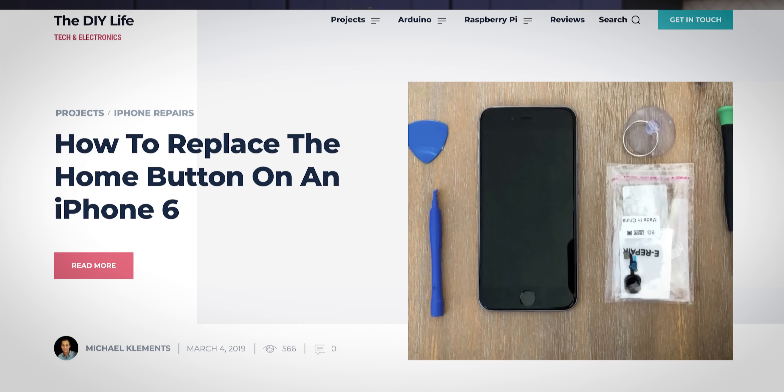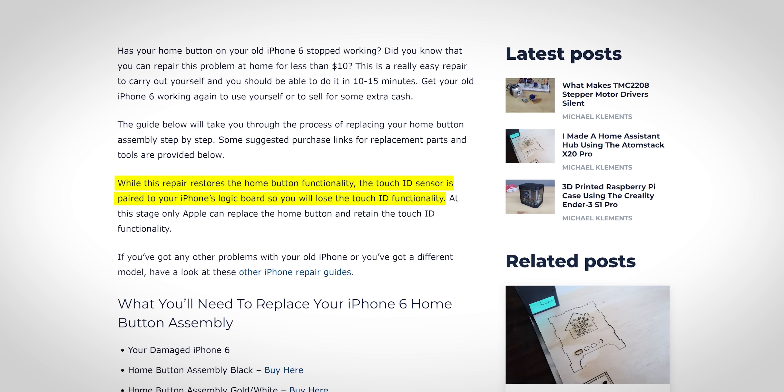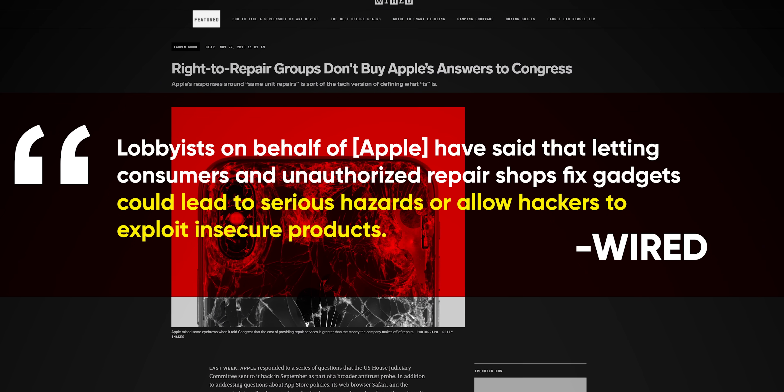Starting with the iPhone 6 — this one, coincidentally — certain components, like the home button, became electronically tethered to the logic board. Replacing them outside of Apple's official channels would result in error messages: an anti-consumer practice that Apple justifies by saying it is necessary for security.